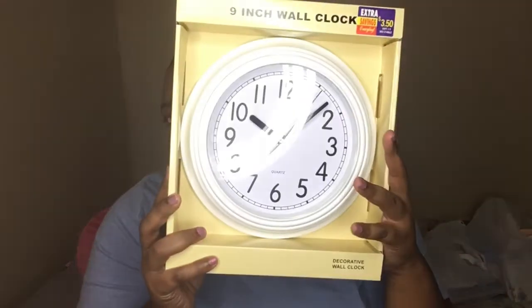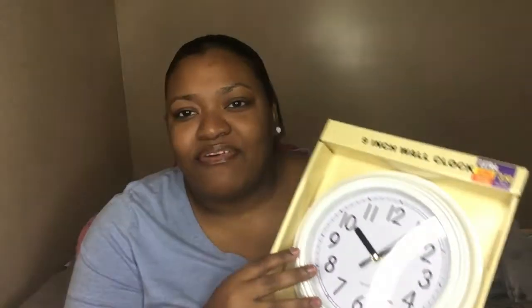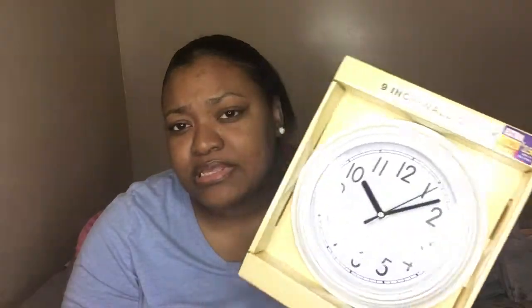Next I got this clock — a 9-inch wall clock. I don't know if I'm actually going to use this clock or take it back. To me it looked like a kitchen clock. It was $3.50, and they had one in there for $5.00 but I didn't want a gold clock. They have a silver one in my Roses that I might want instead. I don't know — ain't nobody really going to see it but me. I wish I had that black and white one, but we'll see how it works out.